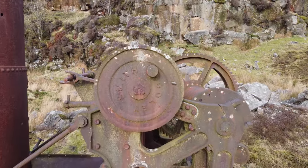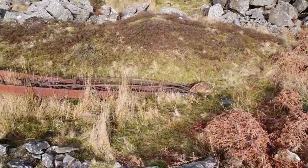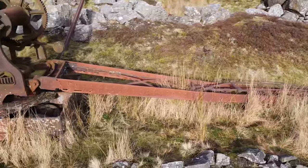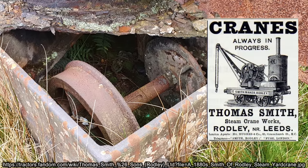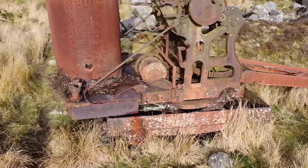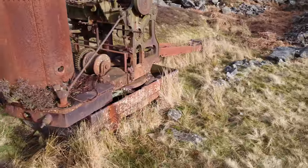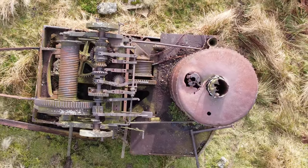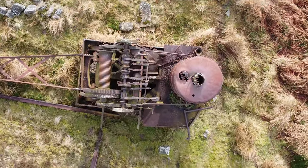90 years since the reservoir was opened, this monument has remained here silently decaying. A relic of the steam age. A Thomas Smith & Sons self-propelled steam crane built in Rodley, Leeds. Once used to load stone from the quarry onto rail trucks, to be transported by steam along the narrow gauge line, 4.5 miles down to the dam.